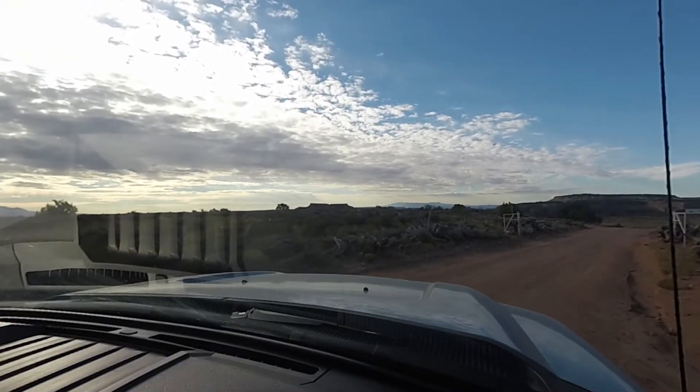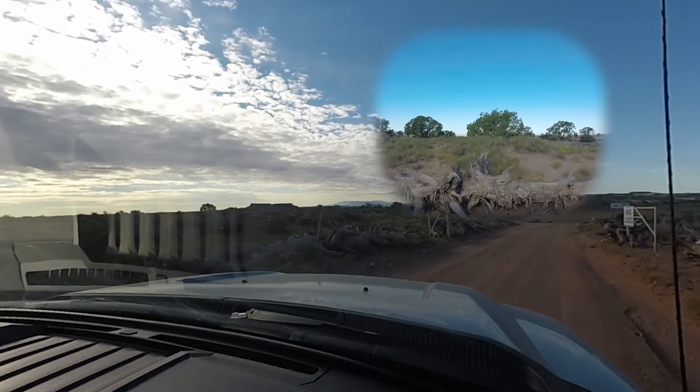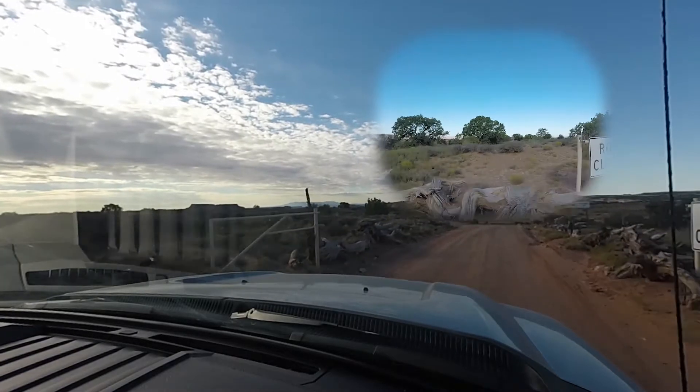The trail starts off very flat and is not difficult. I had three cameras fixed to the car — one on each side window and one looking forward through the front windscreen.